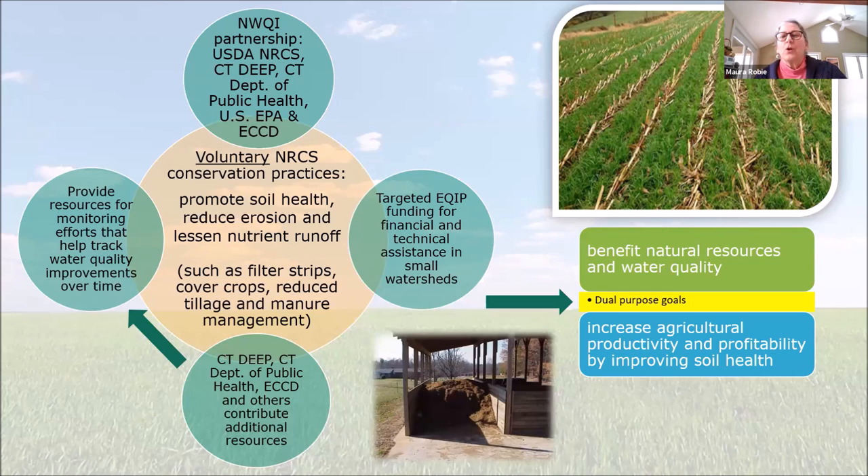These practices contribute to dual-purpose goals — benefiting natural resources and water quality, but also increasing sustainability in agriculture. I think we're all here because we feel really connected to the land and the water around us, whether you're a farmer, a gardener, someone participating in recreation like swimming, paddling, fishing, hunting, or vacationing. We can all come together as a community to support taking care of nature and find ways to be sustainable on the land.